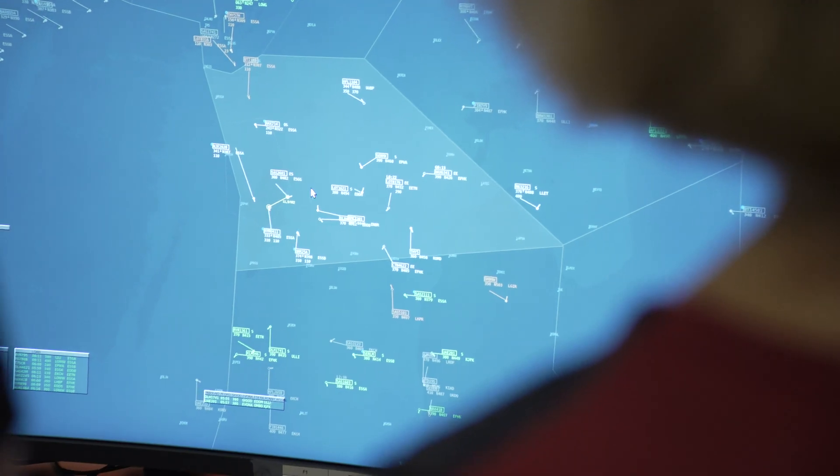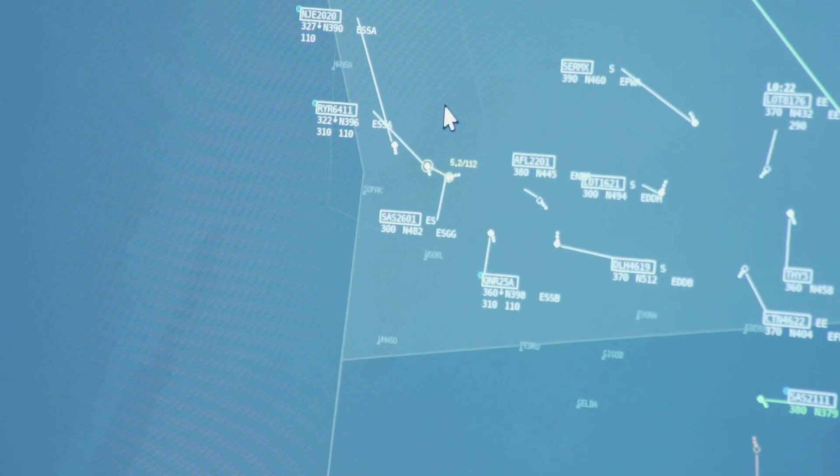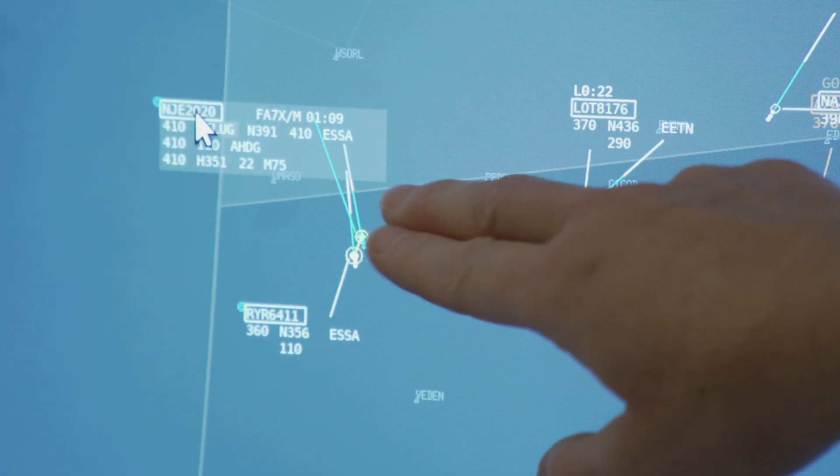The CTA concept is flexible in that the controllers can still stop a descent, they can descend early, they can make turns. In that case they use the 'retain RTA' phrase and the aircraft will do the turn and then go back to the CTA.